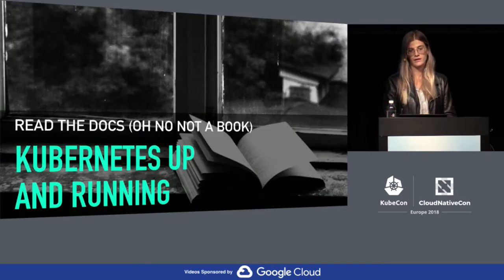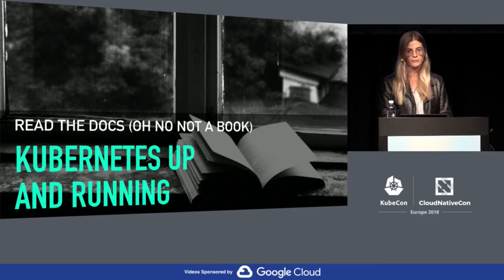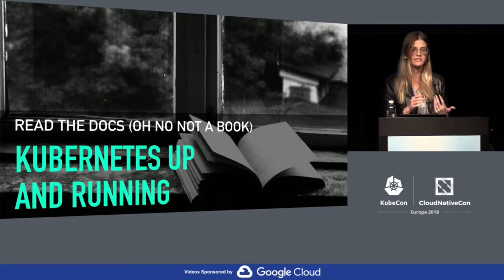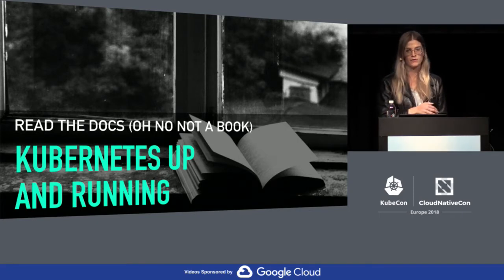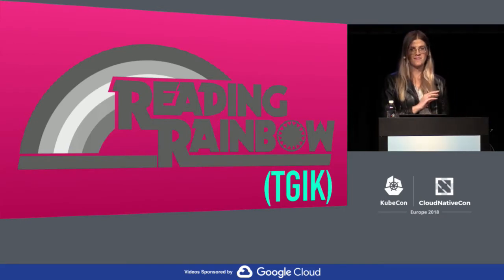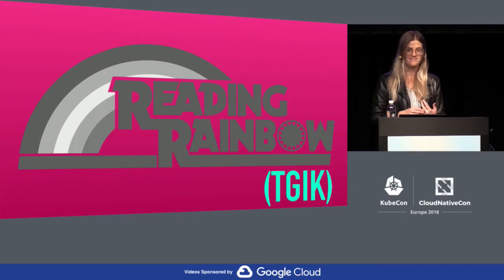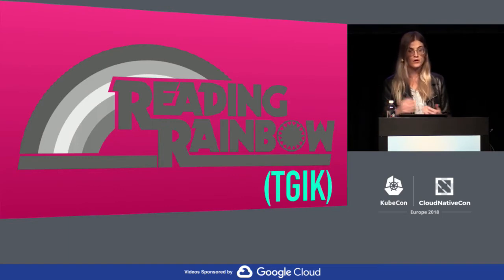For those who like reading a whole book, Kubernetes Up and Running by Kelsey Hightower, Brendan Burns, and Joe Beta is a really comprehensive and mostly accessible resource. I would start with other resources first, but when you're ready for a deeper dive, this is the book I'd recommend. We have a few copies at the Heptio booth. Joe also does TGIK every Friday, which is sort of like a Reading Rainbow for Kubernetes. He's done over 30 of them, and the first five or so are really good introductory overviews of core Kubernetes concepts.